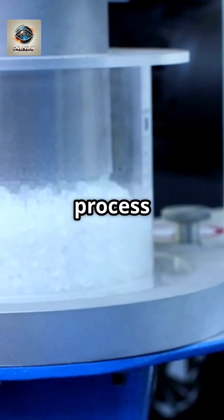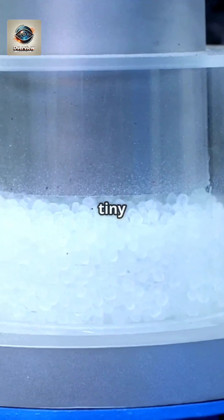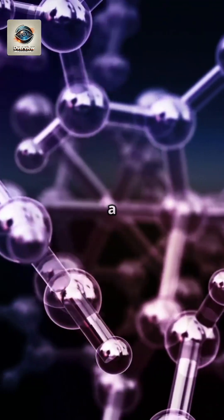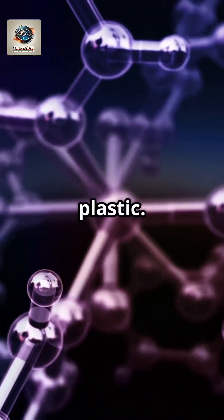These chemicals go through a process called polymerization, a chemical reaction that links tiny molecules into long chains. This creates a strong and versatile material, forming the backbone of what we know as plastic.